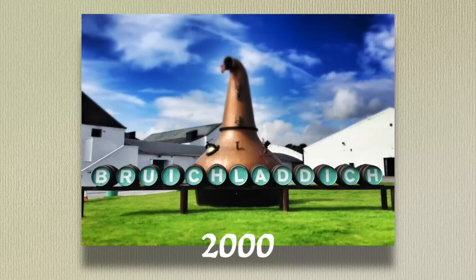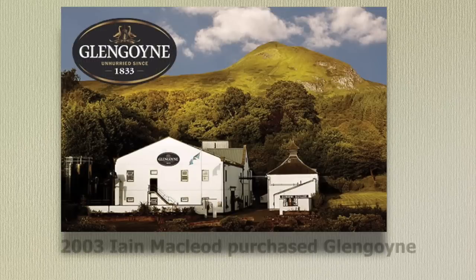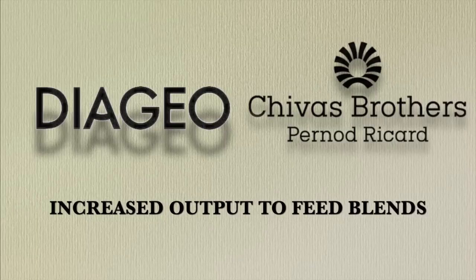Many distilleries have changed hands. For example, Bruichladdich was purchased by Mark Rayner, a wine merchant, in 2000. With his background in the wine trade he laid great emphasis on terroir and began producing an extensive range of limited editions, as well as strengthening cash flow by producing The Botanist gin. He has now moved on to producing Irish whiskey — the Scotch Test Dummies visited Ireland and had a lengthy interview with him, I'll put a link below. Ian McLeod, an independent family firm, purchased Glengoyne in 2003 and Tamdhu in 2011. Leading producers such as Diageo and Chivas Brothers have also invested significantly in increasing output at existing sites, largely to feed their blends.